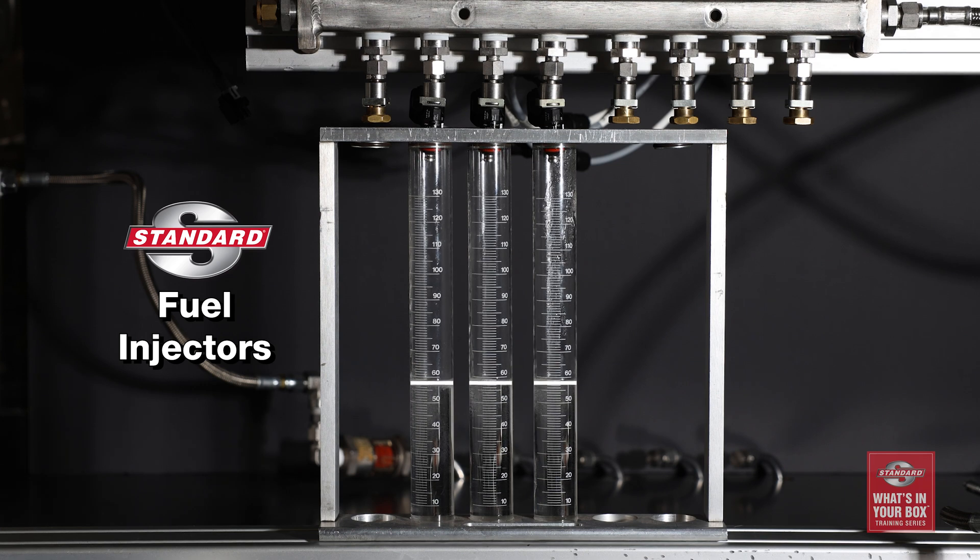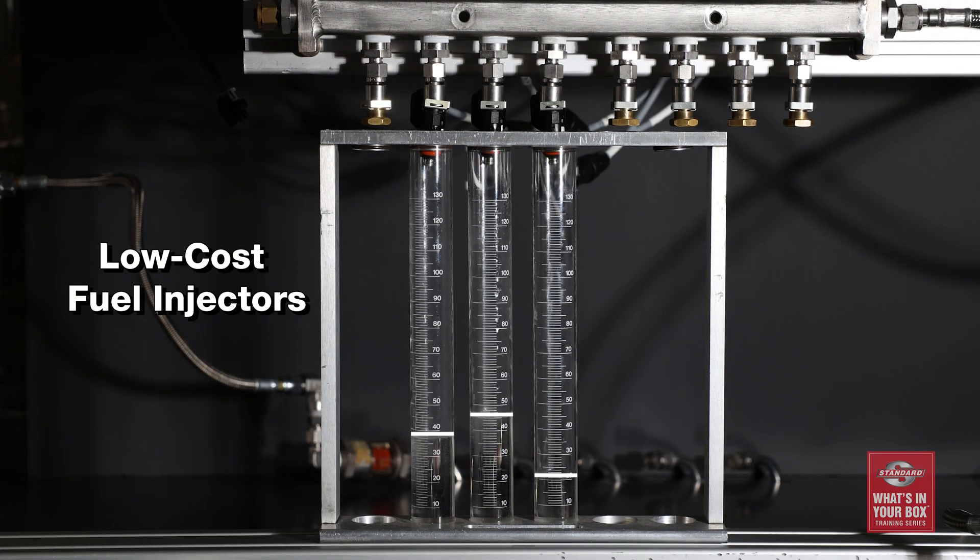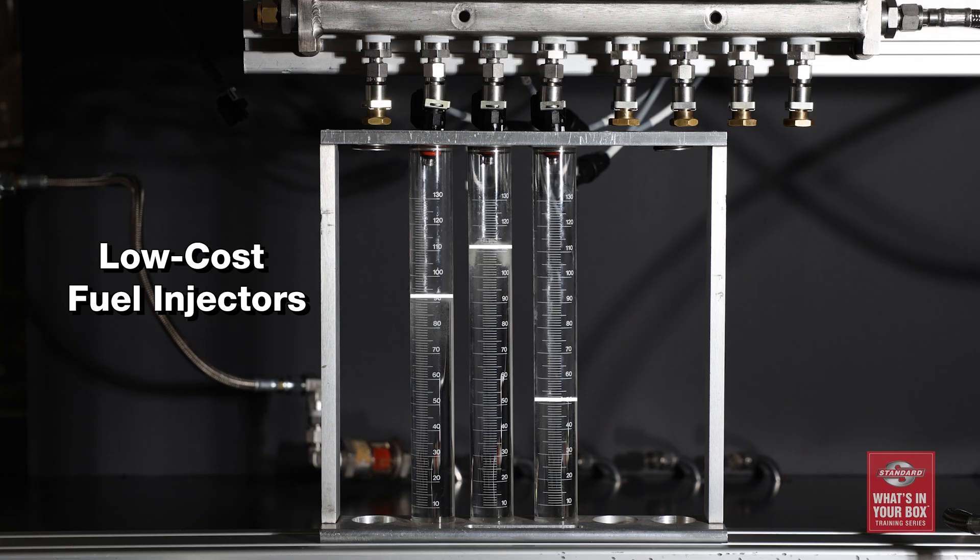You can see how evenly the fuel is being delivered with our Standard injectors. This is the flow rate of the low-cost Asian source fuel injectors.